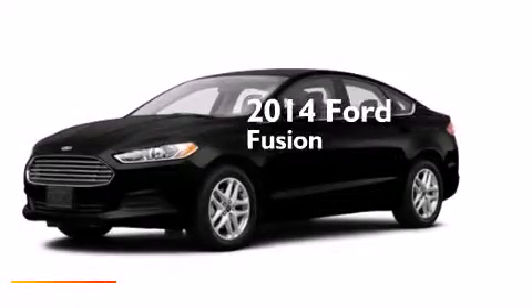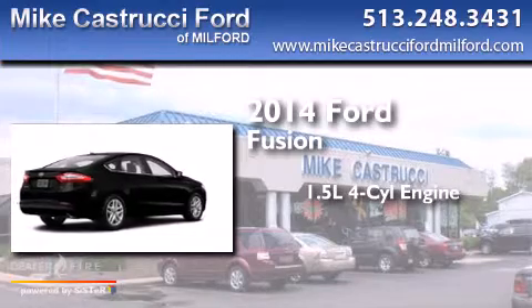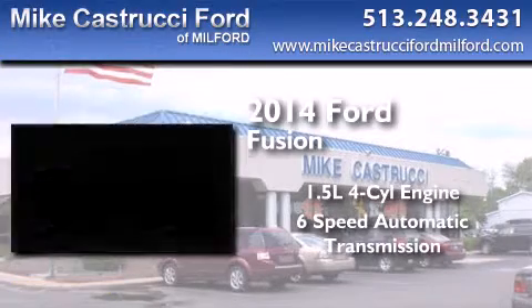This is a brand new 2014 Ford Fusion. It has a 1.5 liter 4-cylinder engine and a 6-speed automatic transmission.